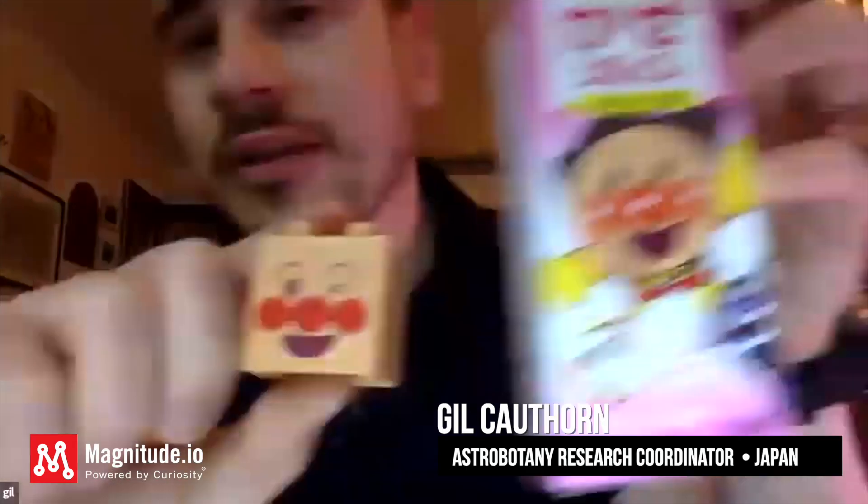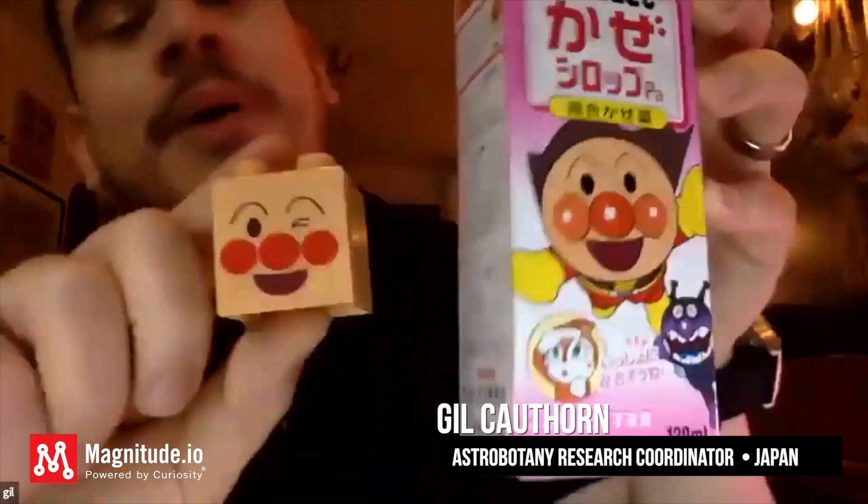Azuki has 29 different types of antioxidants, making it one of the most antioxidant-rich foods available. This dude right here is called Anpanman — a superhero in Japan that is literally made of bread stuffed with azuki beans. When he realizes someone's hurt, needs encouragement, or doesn't have enough energy to go on, he gives up a part of himself sacrificially so they can move forward.